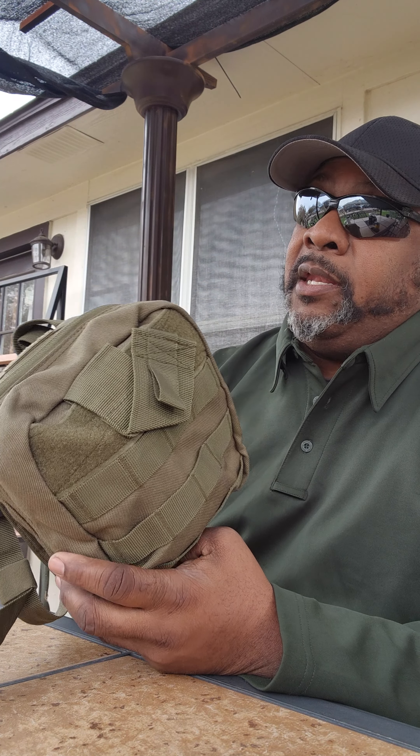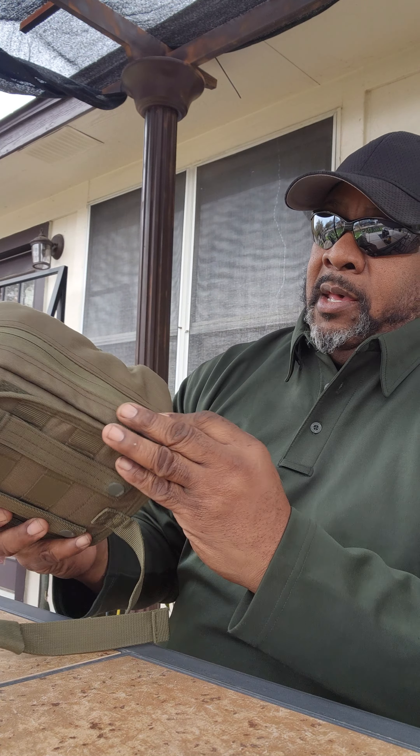The next is the IFAK kit. I know how to use everything in this kit — I've taken numerous Stop the Bleed classes and I teach first aid. I know how to use every item in here and we can go through them.